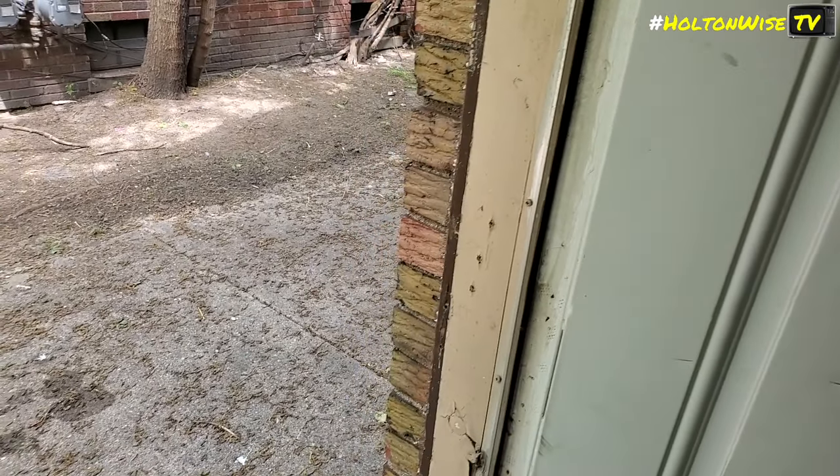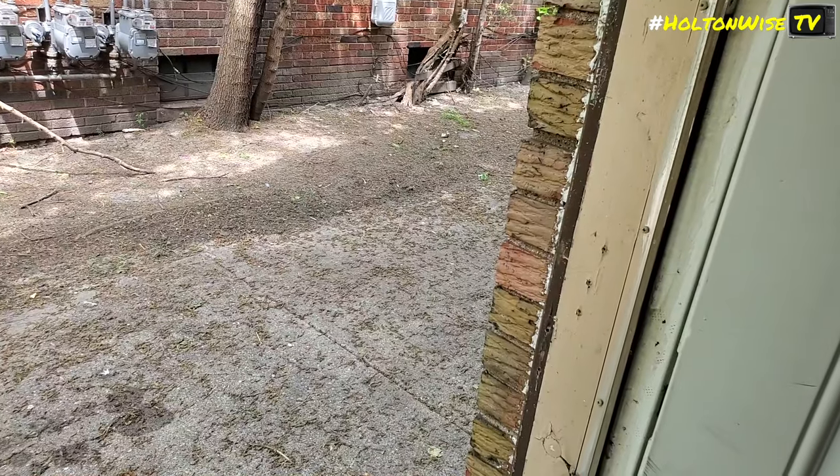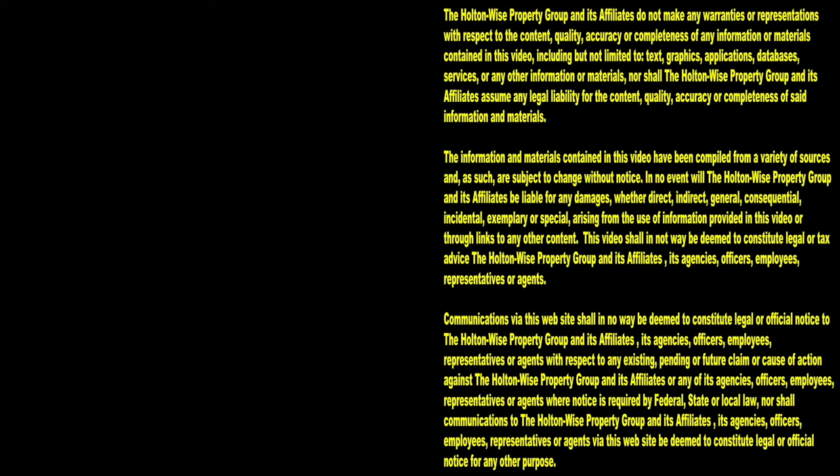Let us know if you're interested. This property will probably go pretty quick. Thanks for watching — subscribe to Holton Wise TV for more financial information, education, and entertainment.